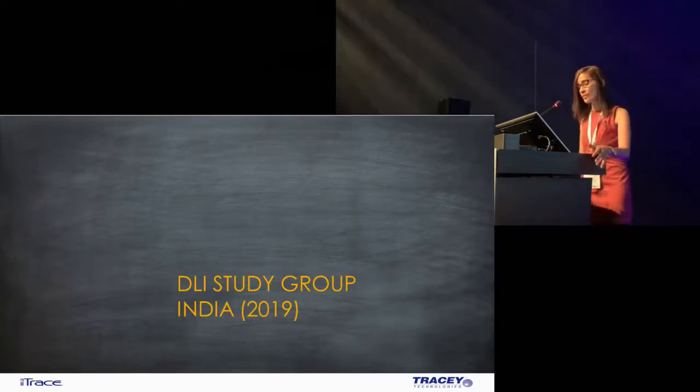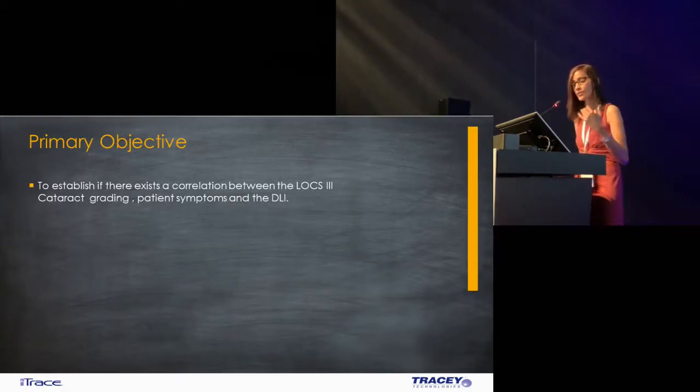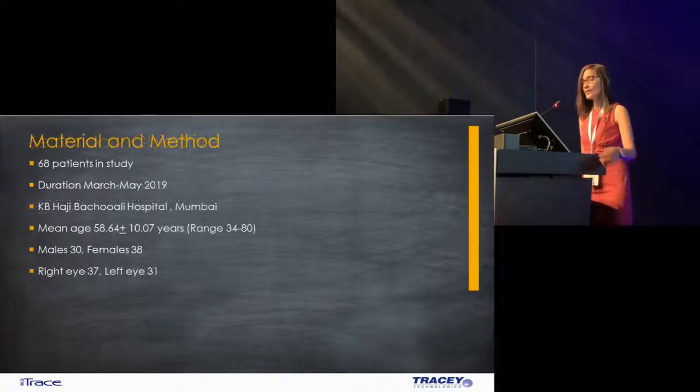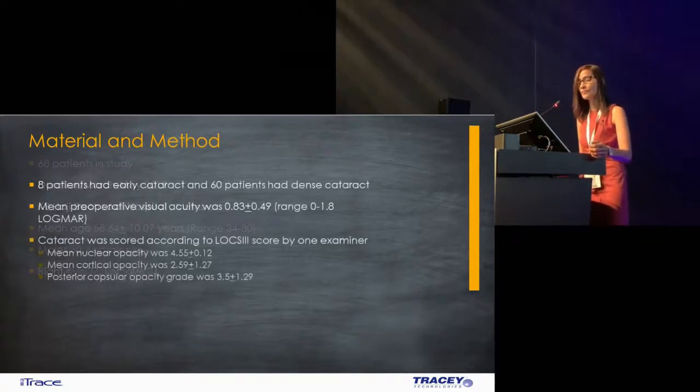I'll briefly speak about the DLI study which we performed in India. The main aim was to establish whether there was a correlation between the LOCS3 cataract grading, the vision, the patient's symptoms and the DLI. The secondary objective was to assess whether there was any improvement in vision, symptoms, DLI, high order aberrations and MTF following cataract surgery. 68 patients were presented to our outpatient department in a two-month period between March and May 2019 at Saadji Bhatrali Eye Hospital in Mumbai, India. Mean age was 58 ± 10 years, 30 males and 38 females, 37 right eyes and 31 left eyes. Eight patients presented with an early cataract and 60% had a dense cataract.